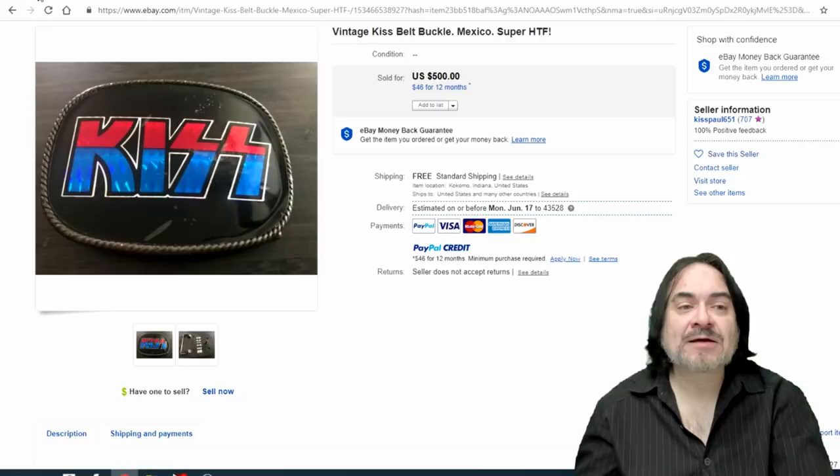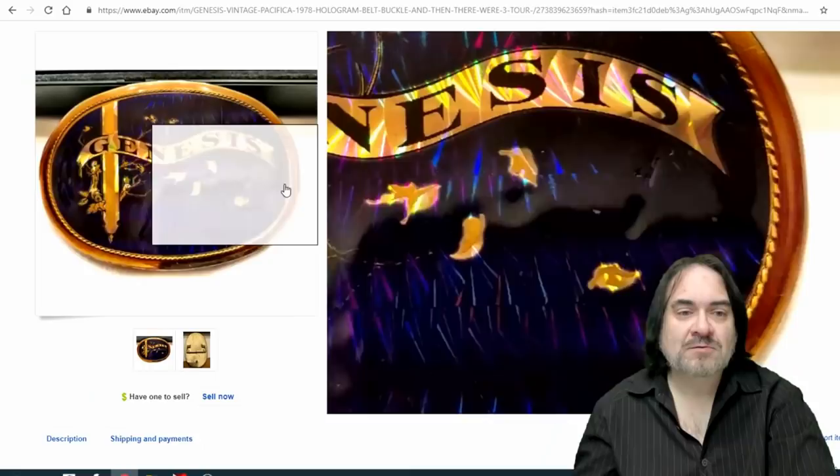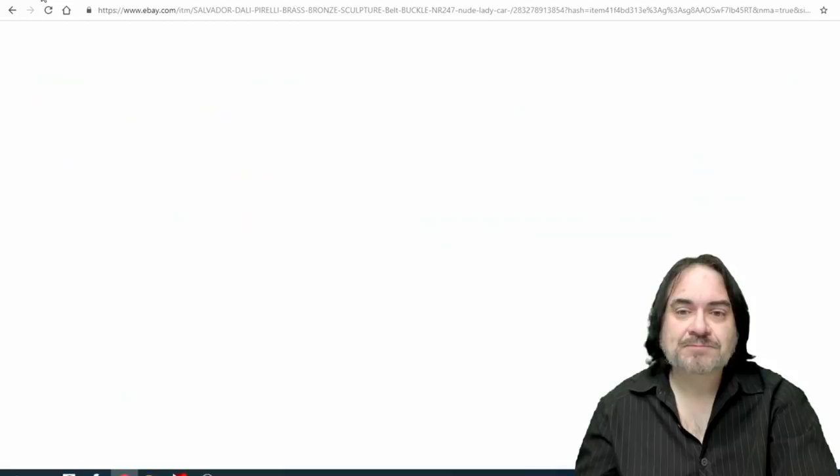Another KISS one — $500. Same manufacturer. It's the metallic in it that adds to the value. Watch out though — sometimes the metallic design will peel off on these, so be careful. Genesis — same kind of thing, hologram, metallic reflective. You can see the back of it and this is a Pacifica. These are the ones you want. These are from California, that's why the Pacifica name is there. Pirelli — I believe this one may have been designed by Salvador Dali. $333 on this one.